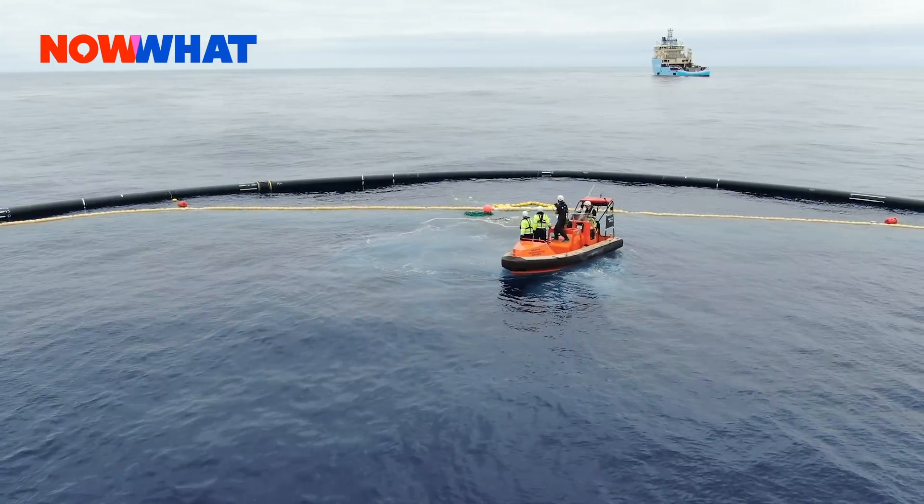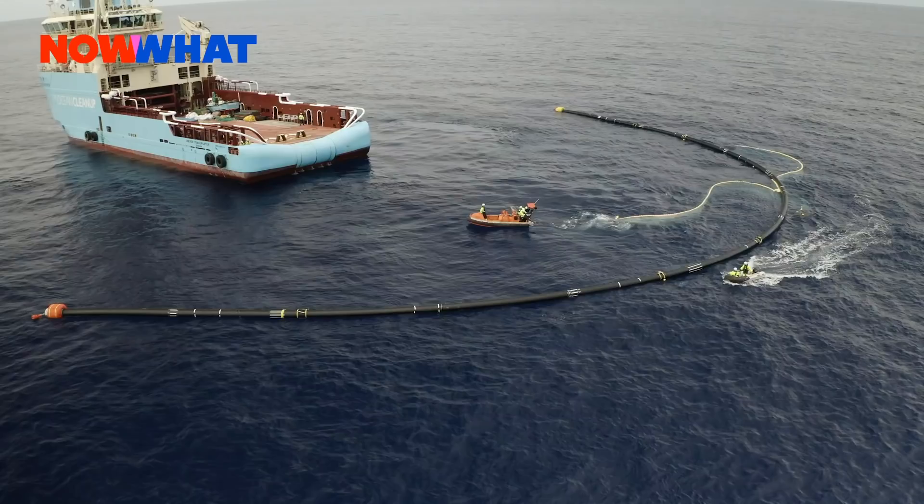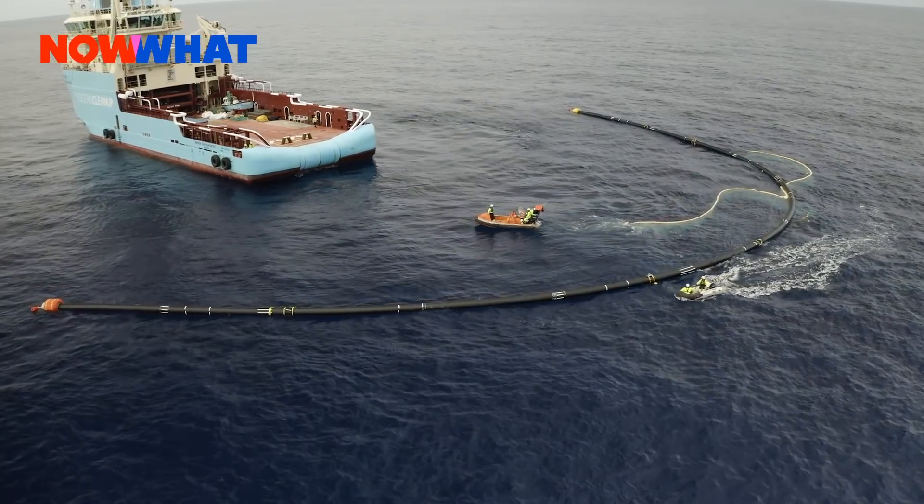Do you guys have systems currently running right now in the Pacific Garbage Patch? At this moment, we have the interceptors in rivers, cleaning plastic that's already in the ocean. This year was really about developing the next generation technology — taking the lessons from what we learned last year in the patch and applying them to the system we're deploying next year, which is going to be System 2. We can catch plastic, but now it's about scaling it to a size that can actually clean the patch. Hopefully next year we'll be deploying that in the patch.